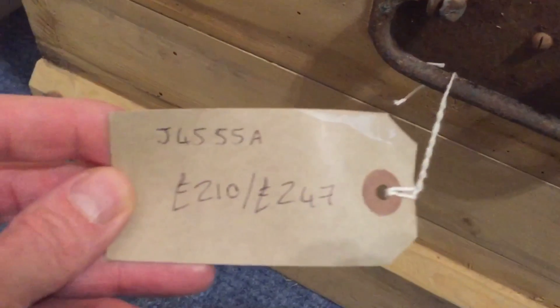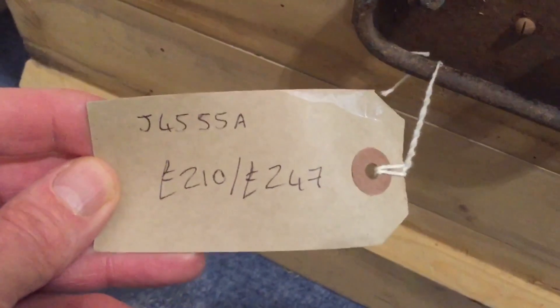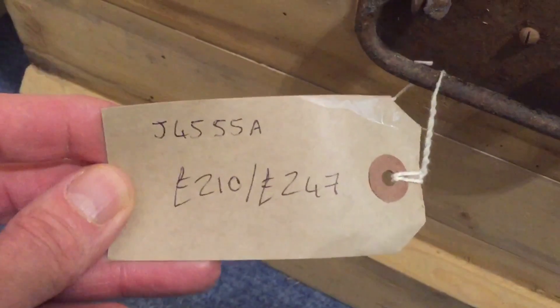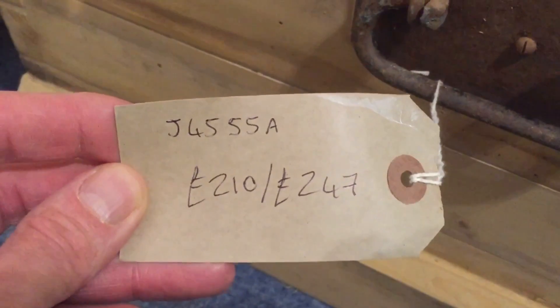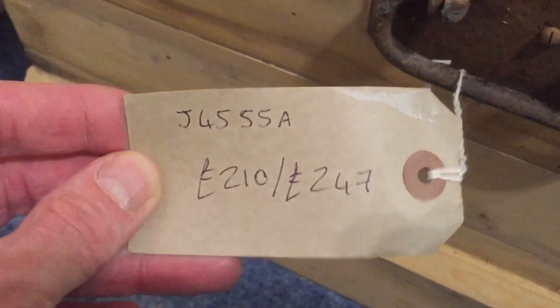As with most of the furniture we've got, the code number is J4555A. The price is £210 as it is if you'd like to buy it in the bare wood, and £247 if you'd like us to wax it for you.